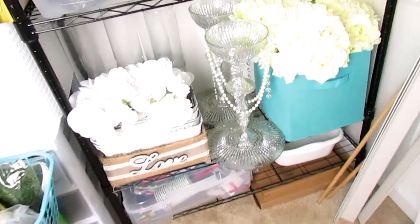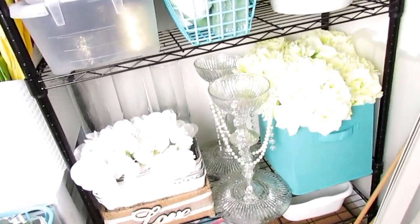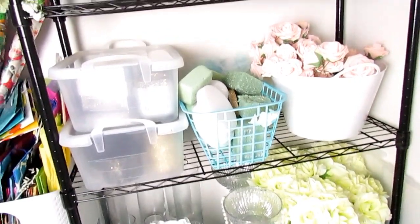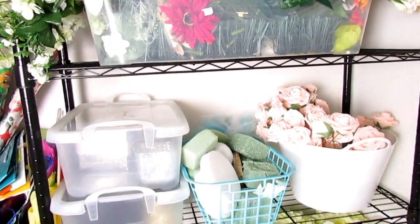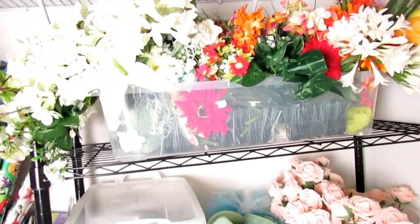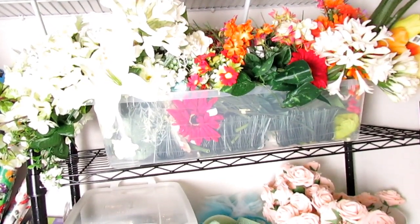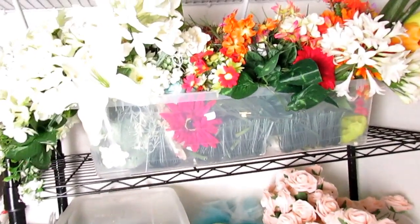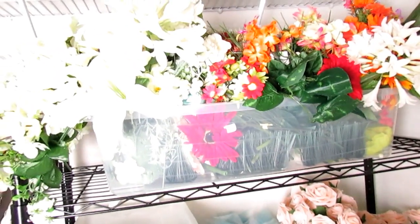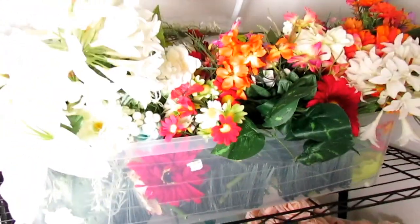This black rack here was in my laundry room — if you've seen that very first video, it's time for a redo of that laundry room. I had baskets on it where we sorted everything, so I just brought it upstairs and used it to put my flowers. I had most of these flowers from arrangements that I take apart and redo, and a lot came from a grab bag too, so I can use them for wreaths, centerpieces, and arrangements — that's why I have so many.